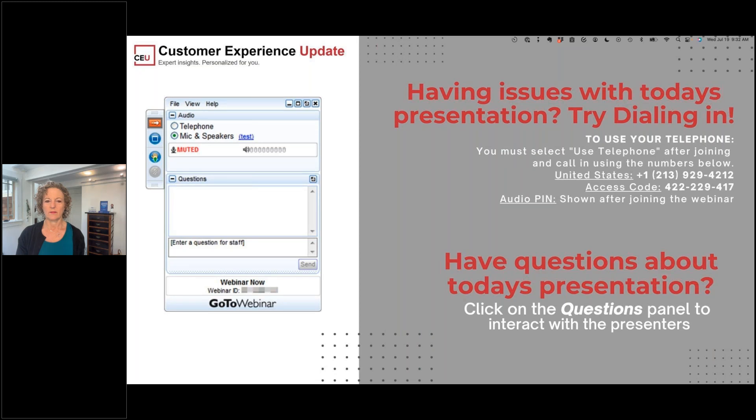If you have any audio issues during today's presentation, you may choose to dial in by phone by selecting the more button in the upper right portion of your screen and then selecting the switch to phone option. The dial-in information is also available on the screen, but Rayvon can relay it to you at any point if you need it.